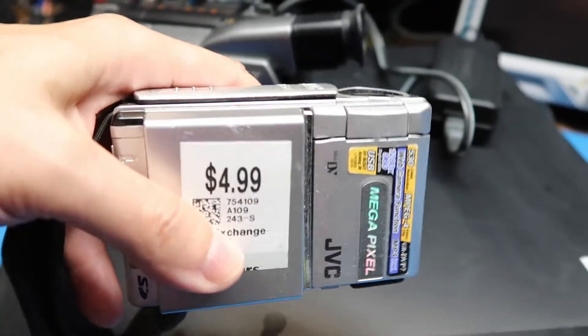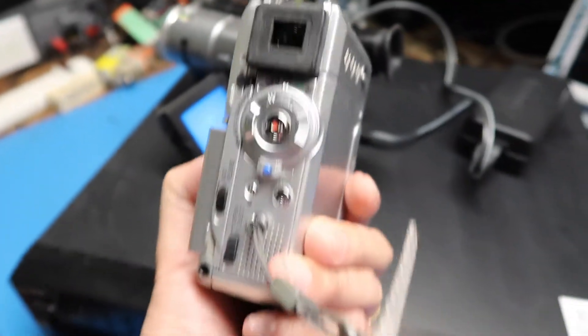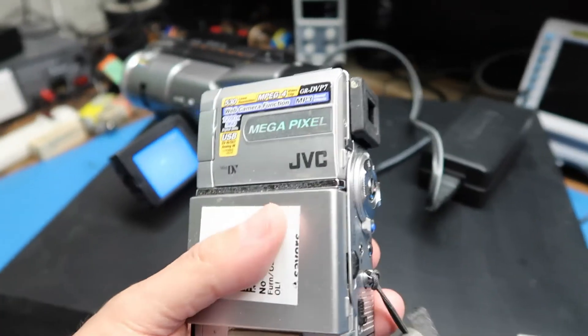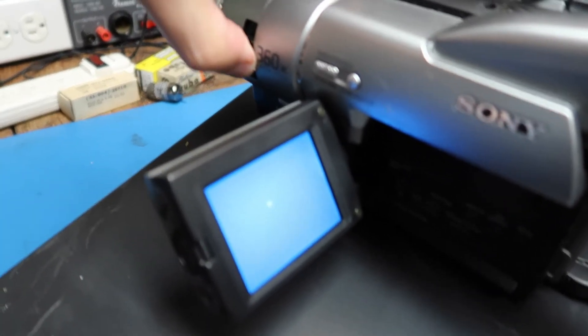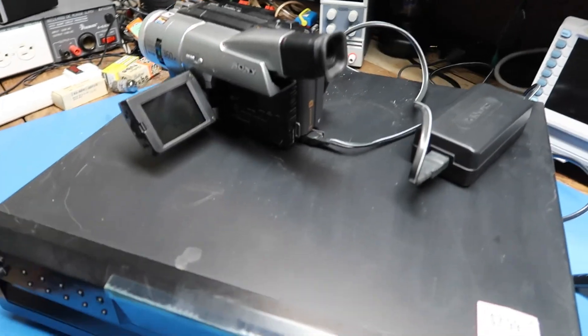With something like this we know we're going to have five dollars worth of fun just tearing it apart and seeing how it works. In the worst case, it might also make a viable webcam — it has a USB output — so I'm going to explore this more in a future video. I think that wraps it up for this week. Thanks for watching, and bye bye.